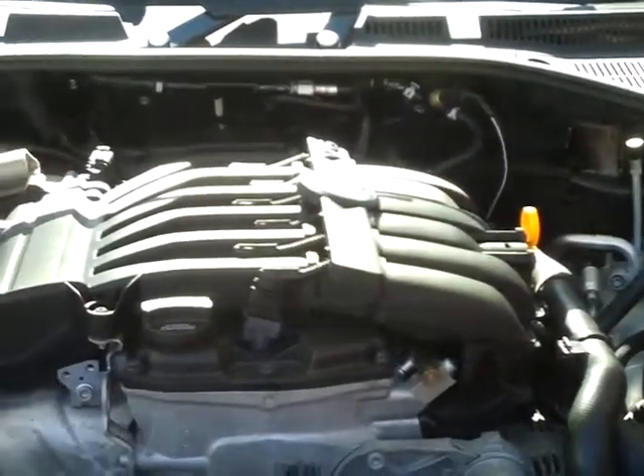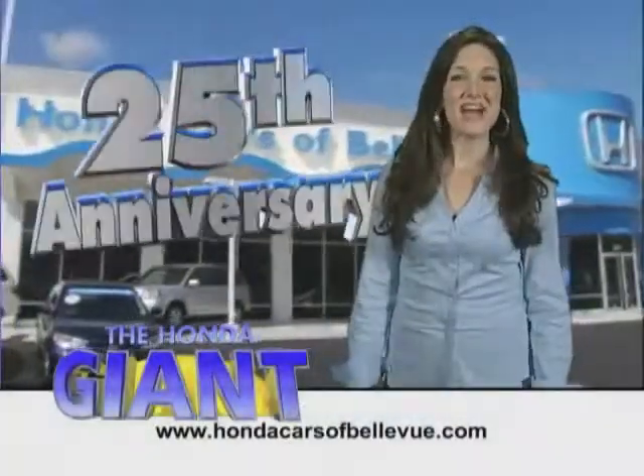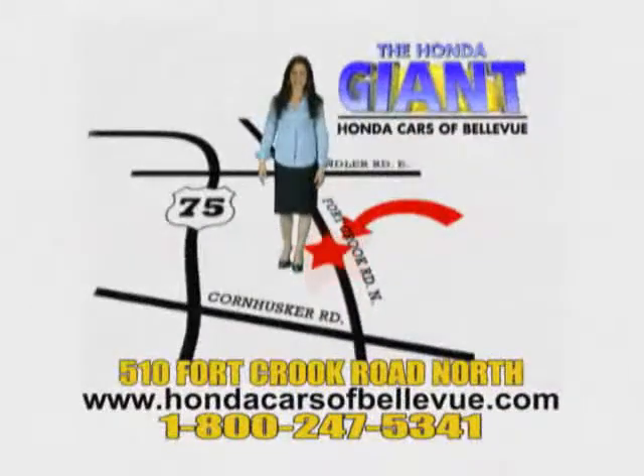And that includes roadside assistance. Honda Cars of Bellevue, serving the heartland for 25 years, one happy Honda customer at a time. Honda Cars of Bellevue — one small step off Kennedy Freeway, one giant Honda savings store.